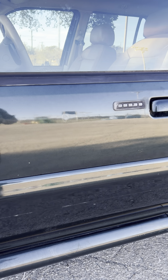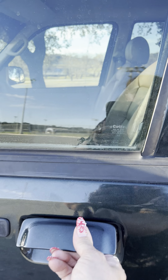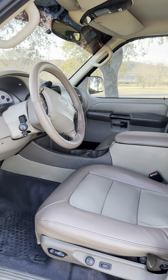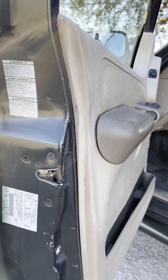Here's the side door, and there are the labels.